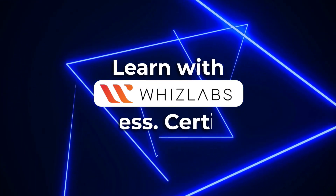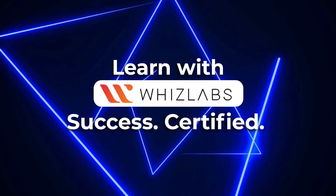For more details, check the link in the description. Learn with Witslabs — Success Certified.